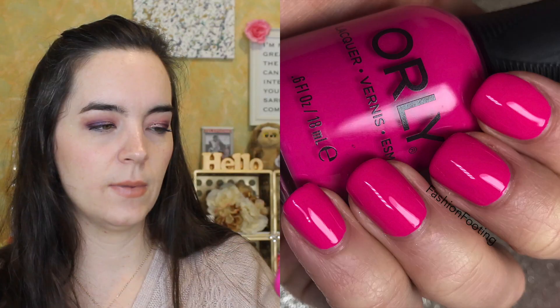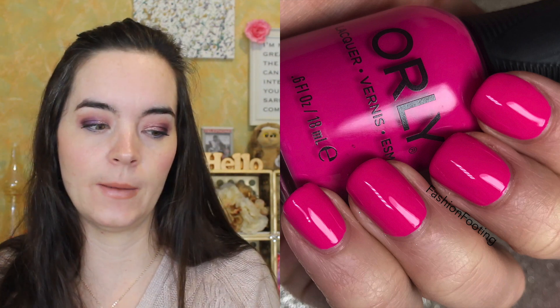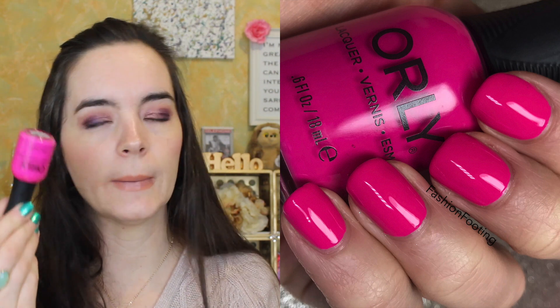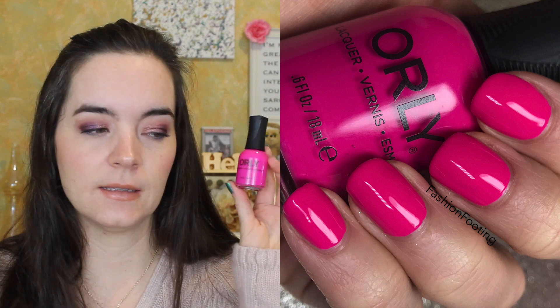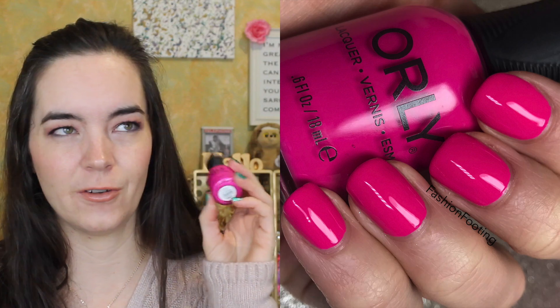Next we have one from Orly. This is almost a purple, but it's called Risky Behavior and it is a bright pink. These are all bright pink, let's just be honest. This is a little more blue-toned, a little bit of a cooler pink, and this is just a plain cream — no shimmer or any extras added to this. I love this color a lot, and this is a fabulous pedicure color.